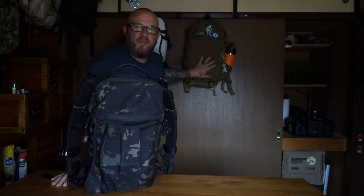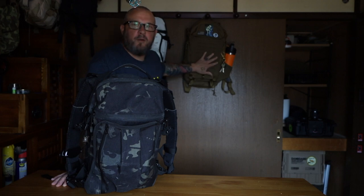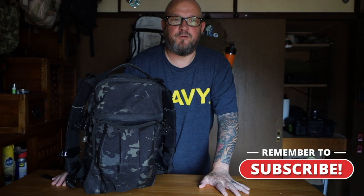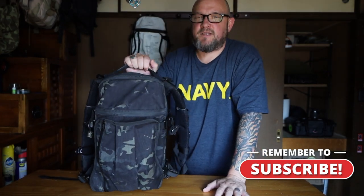The X50 material is just amazing — abrasion resistant and waterproof. I have a large selection of backpacks from Kifaru, Hidden Woodsman, and Hill People Gear. This here is my Prometheus Design Works Shadow Pack, which we'll talk about in another video later on. But for right now today, we're going to talk about the Triple Aught Design Fast Pack X50.